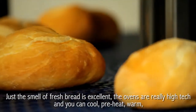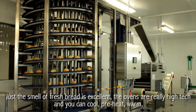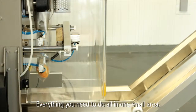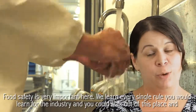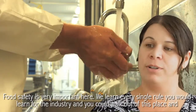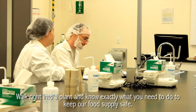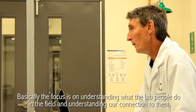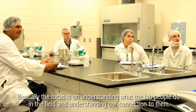Just the smell of the fresh bread is excellent. The ovens are really high-tech, and you can cool, preheat, warm — everything you need to do all in one small area. Food safety is very important here. We learn every single rule that you would learn for the industry, and you can walk out of this place and walk right into a plant and know exactly what you need to do to keep our food supply safe. Basically, the focus is on understanding what the lab people do in the field and understanding our connection to them.